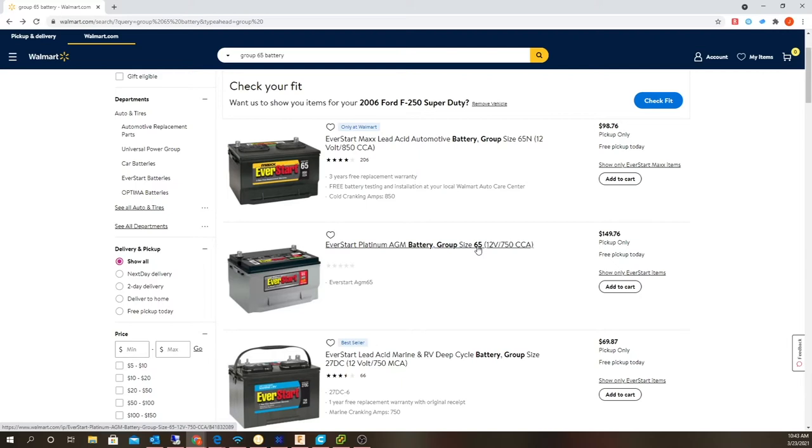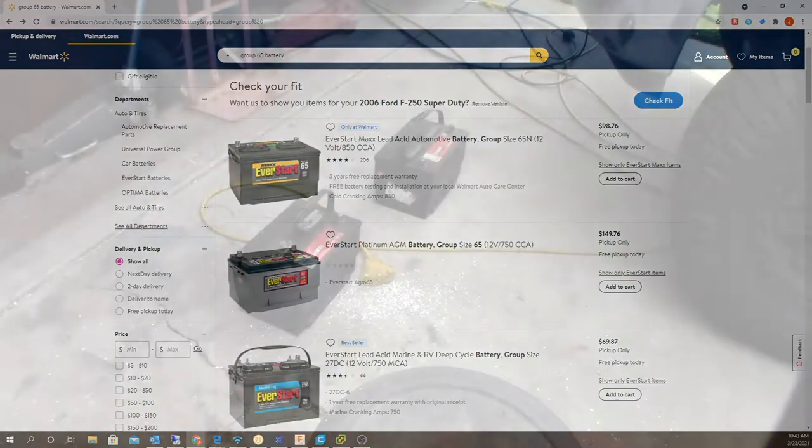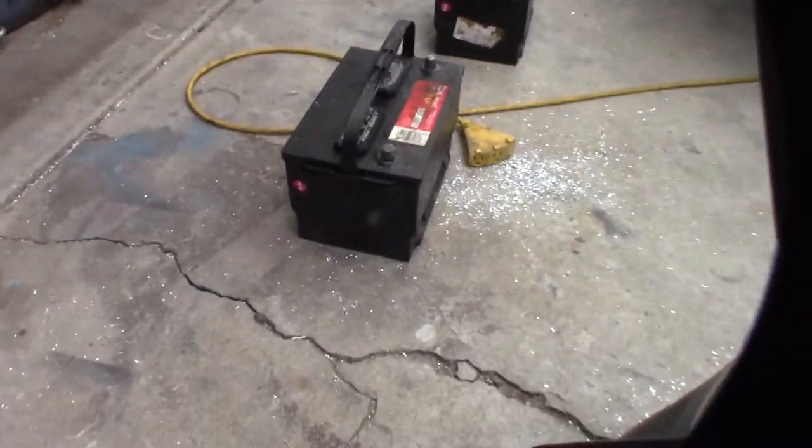I'm also going to pick up some Rotella T6 5W-40 and a filter while I'm up there. By the way, Walmart doesn't actually make batteries — these might be made by Johnson Controls. There are only a few different companies that actually make batteries in the US, so regardless if it says EverStart or DieHard or whatever, there are only a few companies that actually manufacture them.